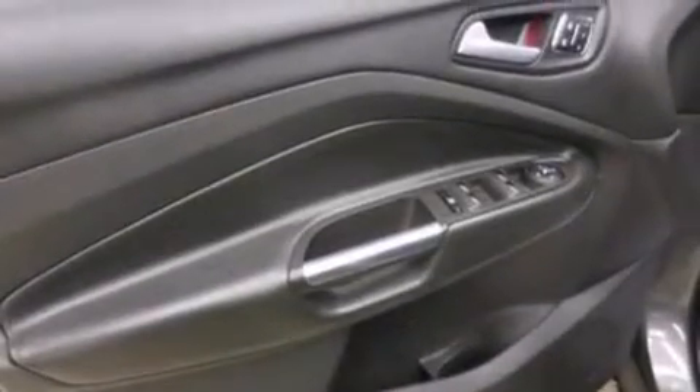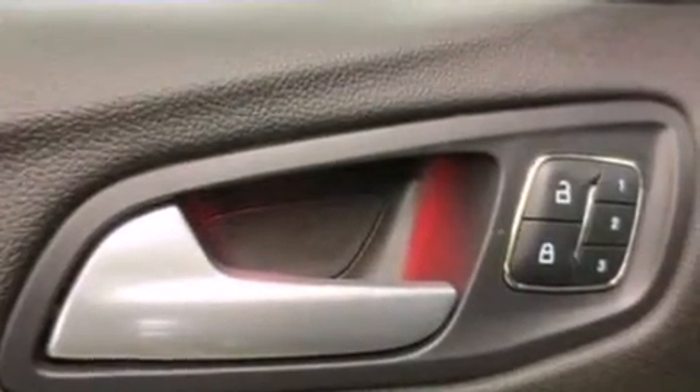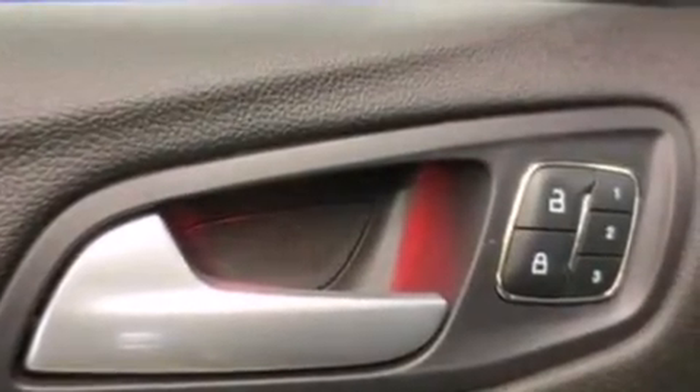The following features are also included: memory settings for the driver seat's positions so you can recall your favorite position with the push of one button, air conditioning with automatic climate control, cruise control, leather seats, and a passenger side vanity mirror.